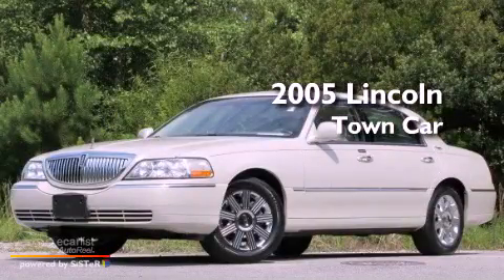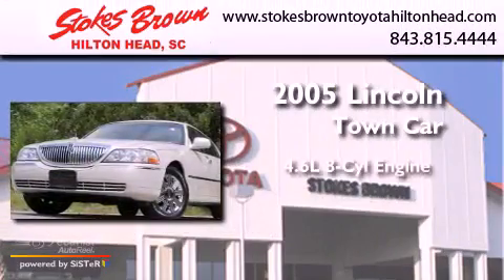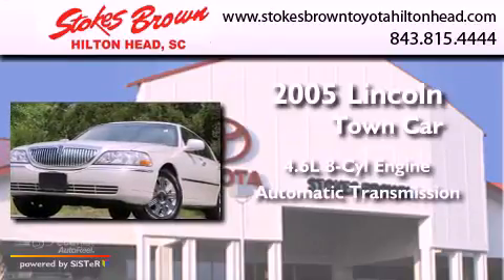This is a 2005 Lincoln Town Car. It has a 4.6-liter, eight-cylinder engine and an automatic transmission.